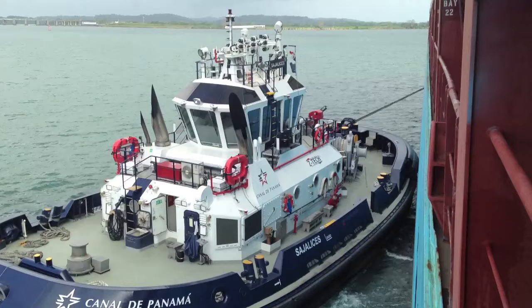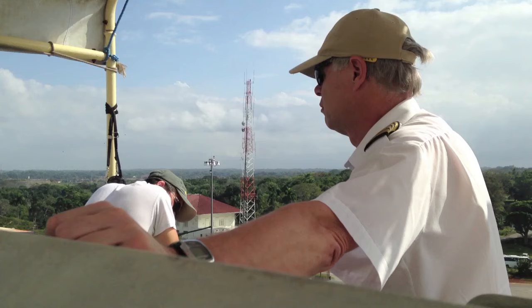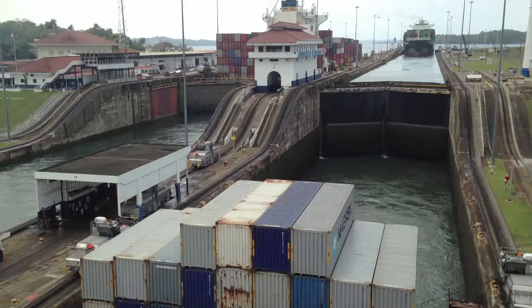Nearing the end of the canal on the Atlantic side, a team of Panama Canal workers boarded the ship to help the captain stabilize and guide the ship through the final set of locks at Gatun.